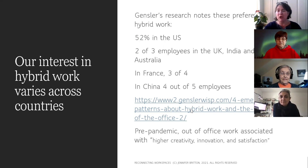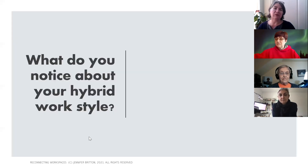Hybrid work is not new. Pre-pandemic there was research going on about how many people wanted to move into the remote space. Out-of-office work was being associated with higher creativity, innovation, and satisfaction. What really happens when we put together a team and ask them to work across distance, perhaps across time zones, in an environment where some are back in the office and some are still working remote? As many of you know, this is the seeds for conflict, and part of that is helping people understand how they can work more effectively together.